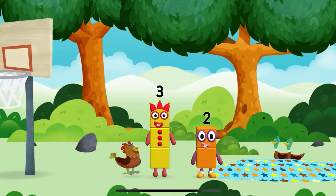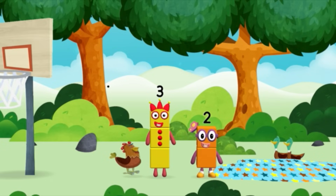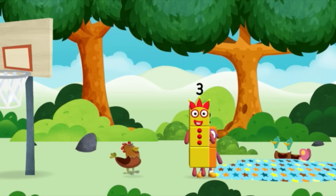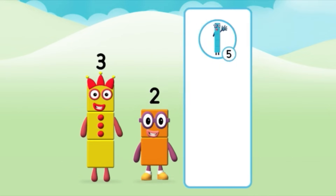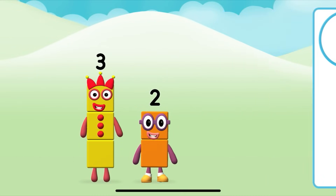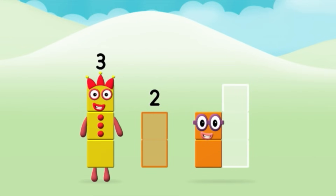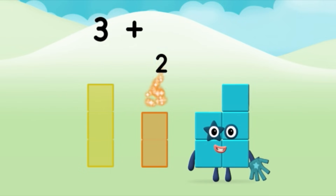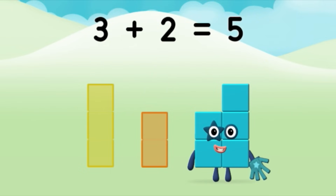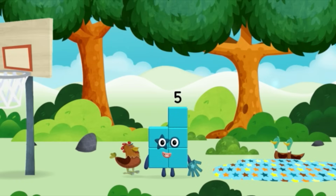I am 1, 2. Two blocks! I can juggle 1, 2, 3! Do you know which number block you'll make when you add these two number blocks together? Well done! You were right! Add the number blocks together! 3 plus 2 equals 5! Well done! You made a new number block!